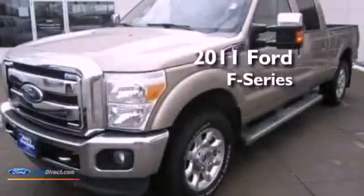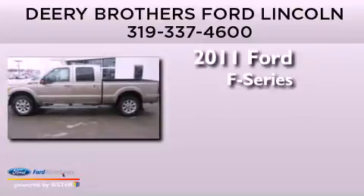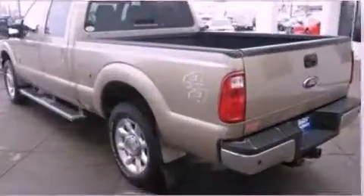This is a 2011 Ford F-Series. This truck has an automatic transmission, a 6.7-liter V8, and the added safety and control of four-wheel drive.